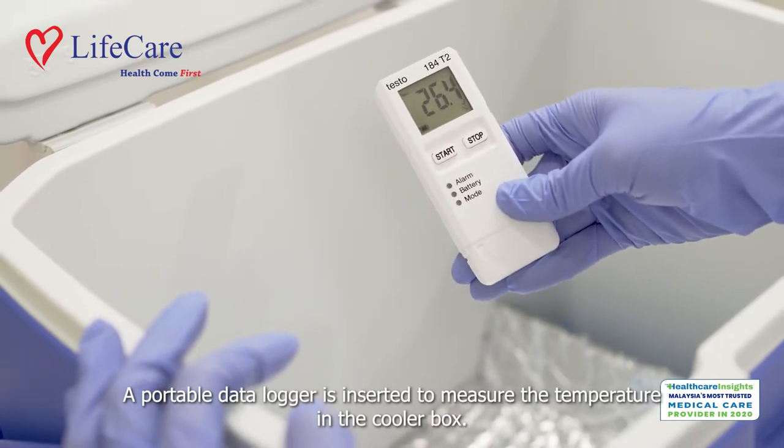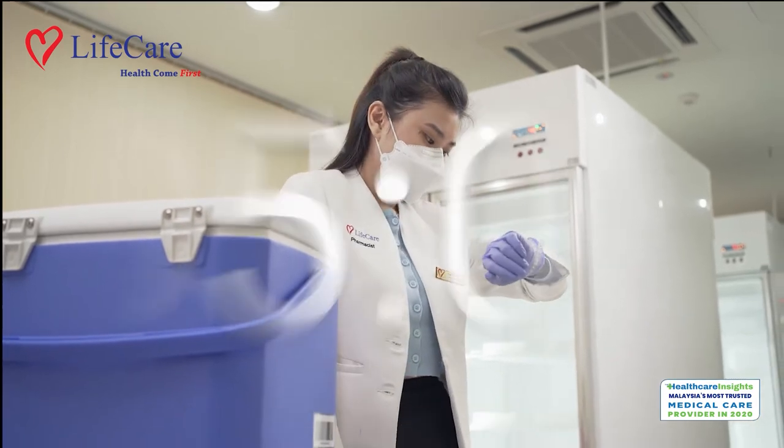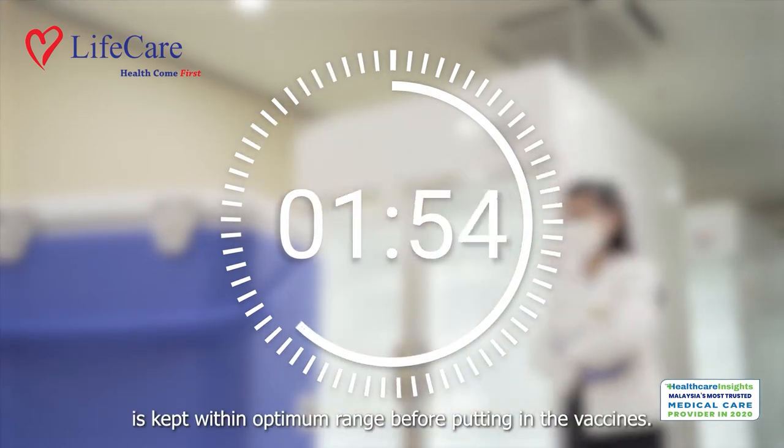A portable data logger is inserted to measure the temperature in the cooler box. If the temperature isn't within optimum range, we check every 5 minutes until we're sure the temperature inside the cooler box is kept within optimum range before putting in the vaccines.